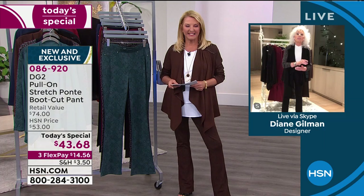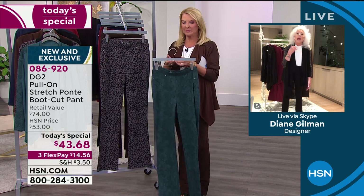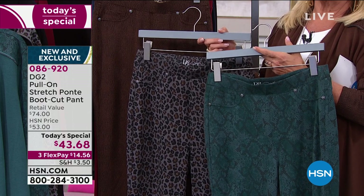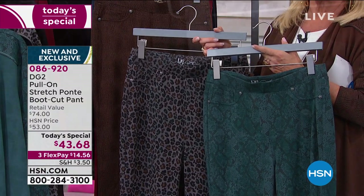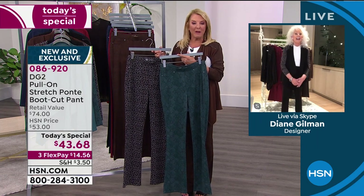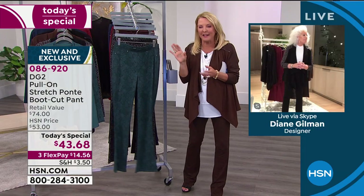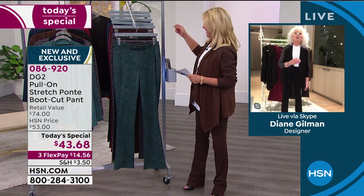If any of you bought our last today's special — a t-shirt that went up to 5X — we'd love to hear from you tonight. Especially if it was your first time buying from HSN. Tell us what you thought of DG2 and how you liked the sizing. You know, being at home, my major room in my house now has a refrigerator in it. Actually, I put in a refrigerator upstairs by my bedroom, and about 15 pounds later I'm having second thoughts about that second fridge.